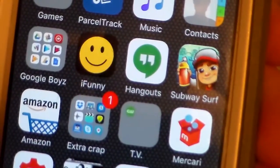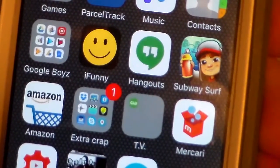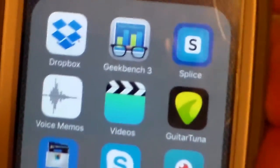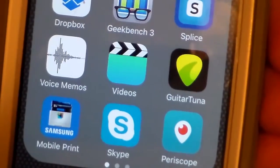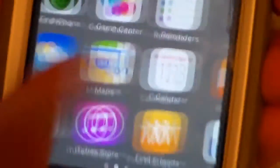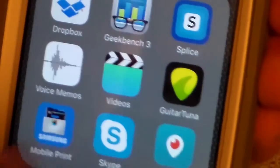I have Google Hangouts, which I actually use more than a lot of other people. Subway Surfers. Amazon — I just prefer the app over the website. Extra Crap folder — Dropbox, Geekbench which you saw in the last video, Splice video editor, Voice Memos, Guitar TuneIn for guitar tuning because I used to play guitar, Samsung Mobile Print for printing on my printer, Skype, Periscope, Find My iPhone, Find My Friends, Gboard, News — just stuff I don't really use.